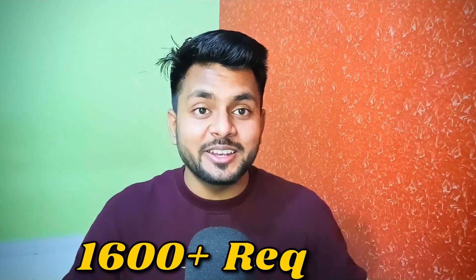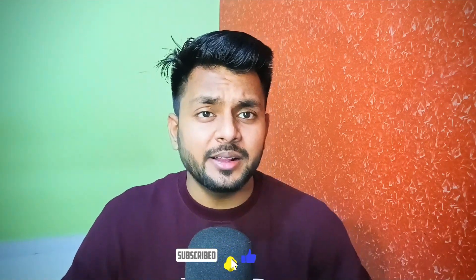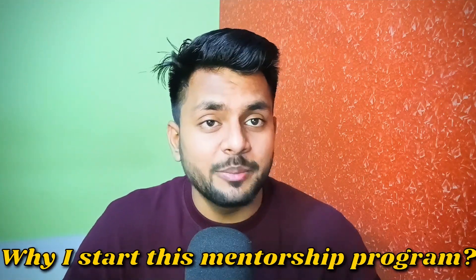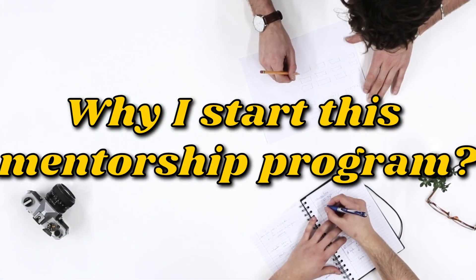Hello everyone! I have launched a free mentorship program and in just two weeks I got 1500+ requests for joining. I have launched Batch 1, Batch 2, and Batch 3. Some students have doubts about which batch they should join, what they will learn in each batch, and basically why I started this mentorship program. I will solve all these doubts in this video.